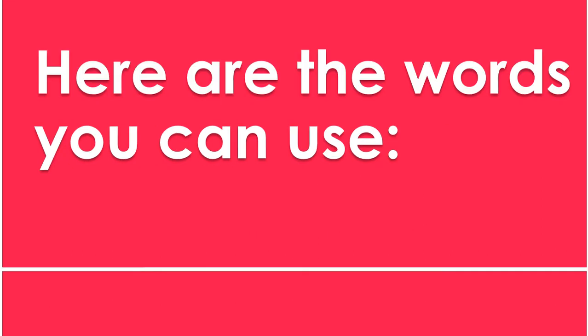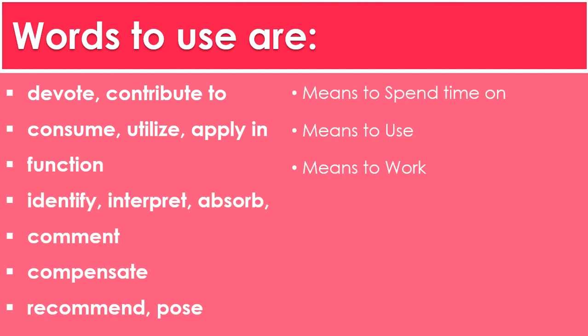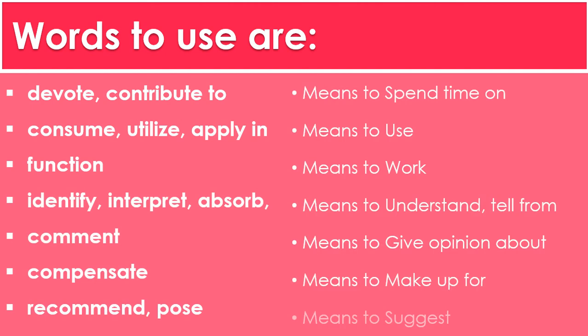Now let's see some vocabulary, words, and synonyms that you can use. One of the words would be 'devote' or 'contribute to' — this just means to spend time on. You can also use the words consume, utilize, and apply, which mean to use. If you want to say 'to work,' you can also say 'to function.'